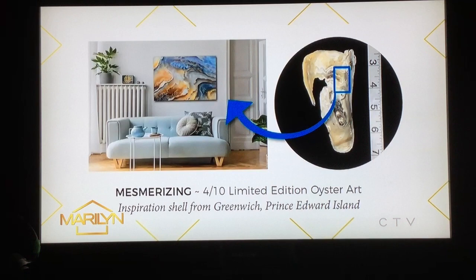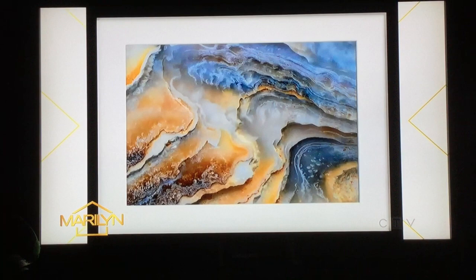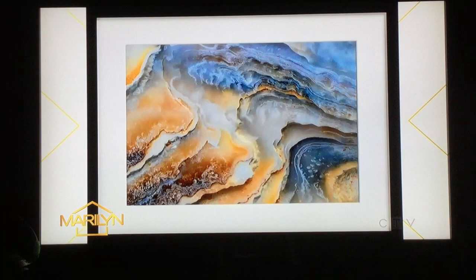Oysters — most of us just kind of get them, eat them, love them, and move on. But Debbie Brady is a photographer based in Prince Edward Island who developed oyster macro photography. She takes the oyster shells, focuses on a tiny little area of them, and blows that up. It's like you're looking at a seascape or an ocean line — it's really, really fabulous.